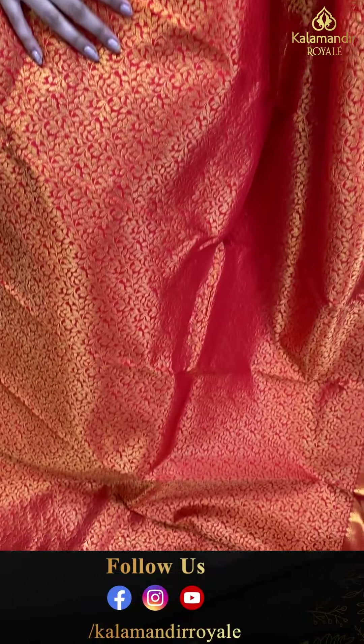So ladies, episode khatam honne wala hai — hame last saree aapko dikhane wali hoon. With purple and peach color combination. Golden floral jaal all over the body. Peach color border. Brokket pallu and the blouse — bhi peach color mein hai. Code GH534, and the price is ₹20,699. Click a screenshot and send to our number.